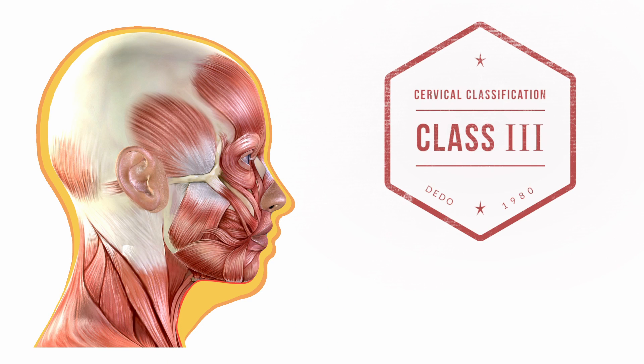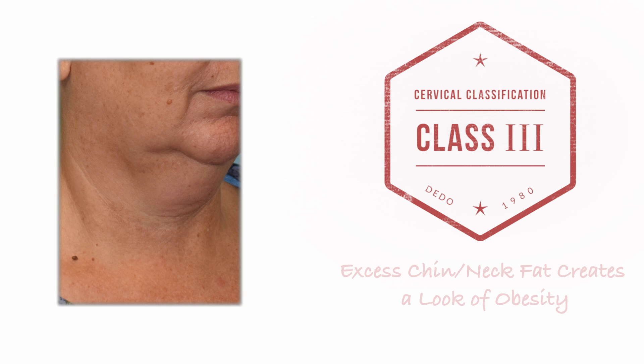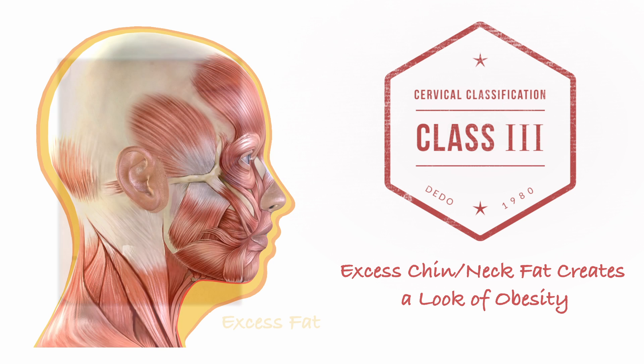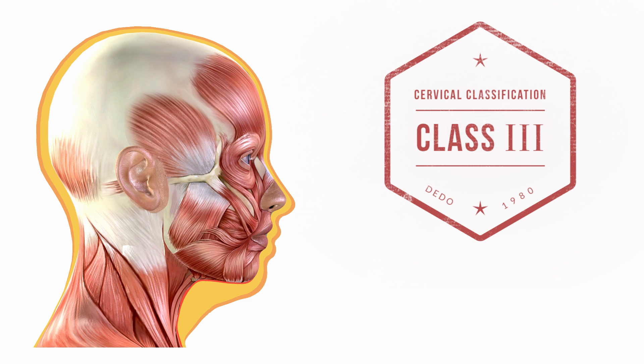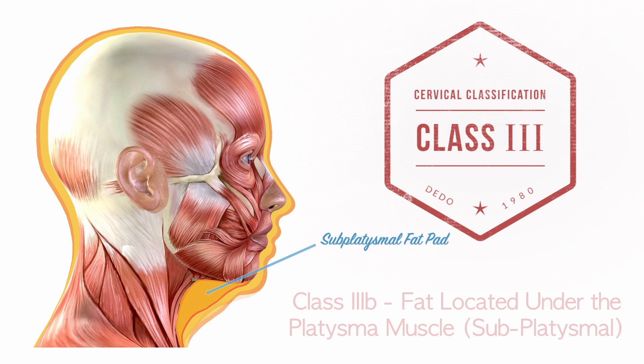Type 3 necks are characterized by significant fatty deposits in the neck that blunt the cervical mental angle. Even excess fatty tissue of just 10 milliliters can cause a person to appear 10 to 20 pounds overweight. Therefore, removal of this excess fat can be incredibly transformative. This fat can actually be deposited in different layers of the neck — it can either be positioned right under the skin, sitting above the platysmal muscle, or located deeper in the neck, below the platysmal muscle.